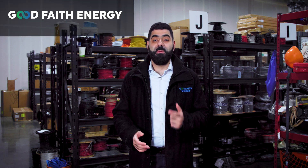Welcome to Good Faith Energy, where your energy goals and needs are our top priority from our first contact with you to any post-installation needs you may have. I'm Omar, Director of Engineering at Good Faith Energy, and today I'm taking you behind the scenes to show you the extensive process of engineering personalized solar systems for customers like you.